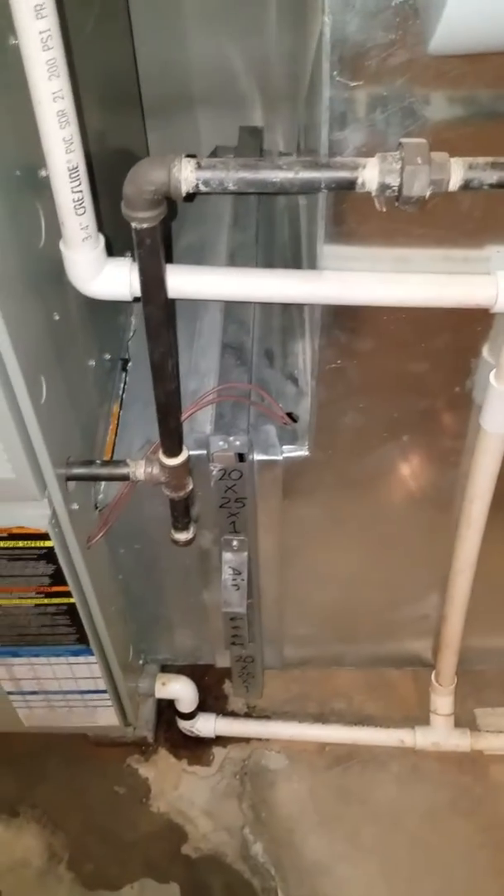3/4-inch drain coming in a lot higher. 3/4-inch gas line coming in on the right. 20 by 25 by 1 filter box.